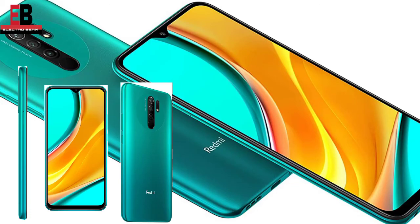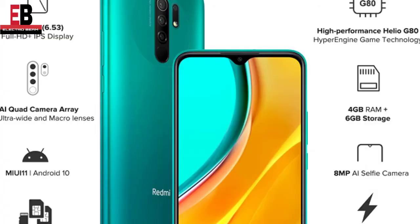So now we have reached number 1. You will be excited — our budget is 10K. The number 1 phone is the Redmi 9 Prime. Its storage is 64GB with 4GB RAM. After that, the display is a 6.5 inch Full HD Plus. After the camera, you will get a quad camera setup.